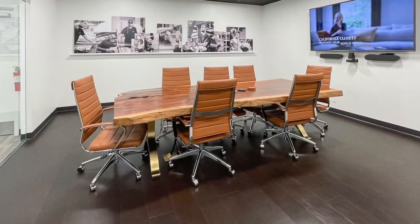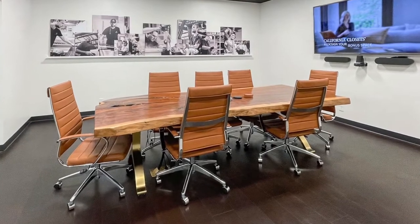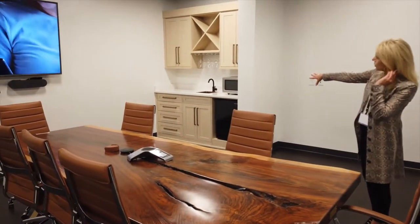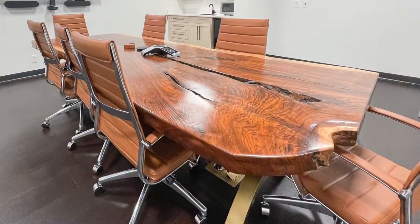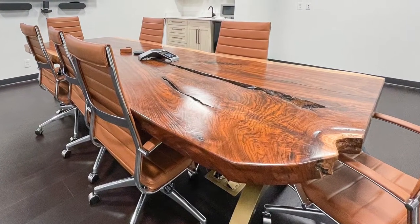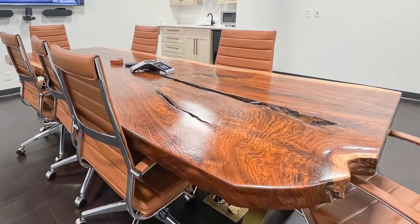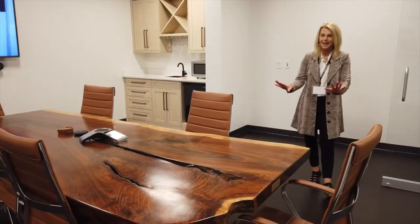This is our conference room. In here we carried the leather flooring and paired it with natural over in our little wet bar area. And of course we have this beautiful live edge conference table that was made by Goodwood Nashville — we're very excited to have this in our space.